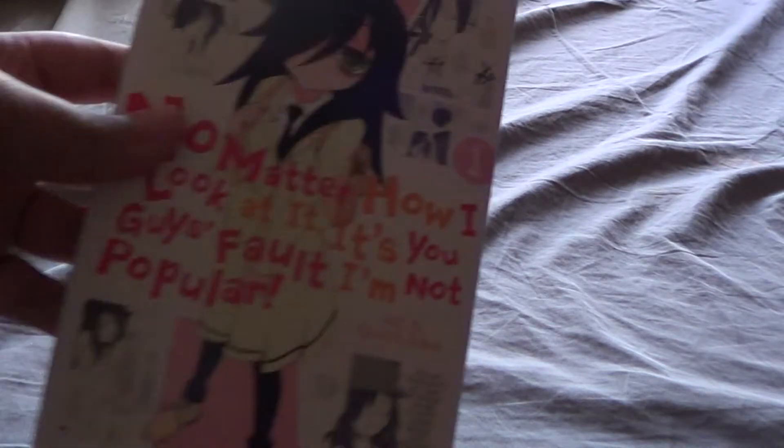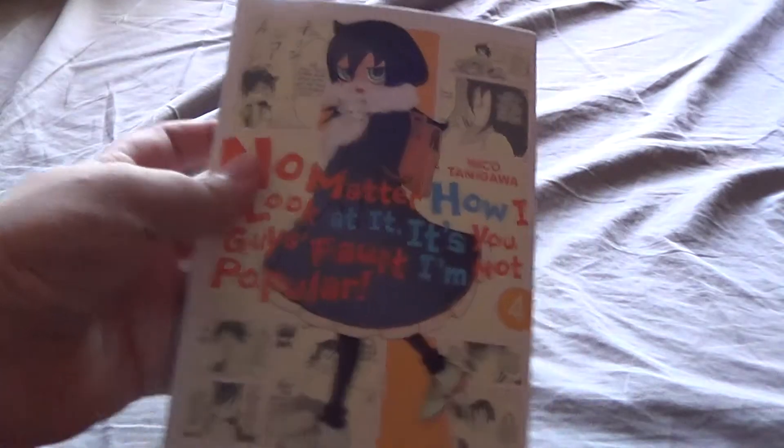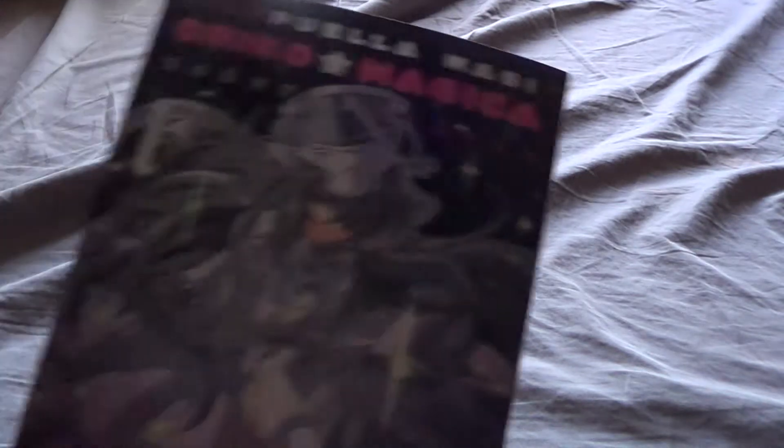Next up we go to Watamote, which I have volumes one, two, three, and four. Could not find volume five last time I went. Then we go to Sword Art Online: Girls Ops, which I just have the first one of. Then the Puella Magi series — I have Madoka Magica volume one, then Madoka Magica: The Different Story, which I have volumes one and two. Then from Oriko Magica I have Sadness Prayer, just the first one. That's all my manga.